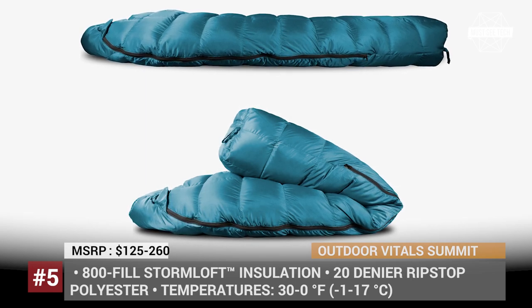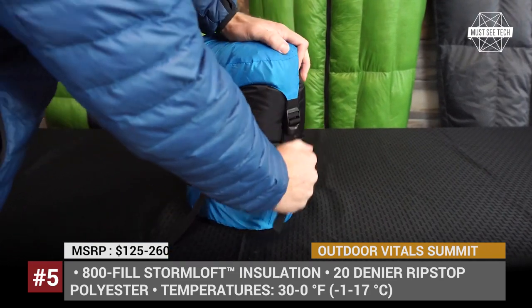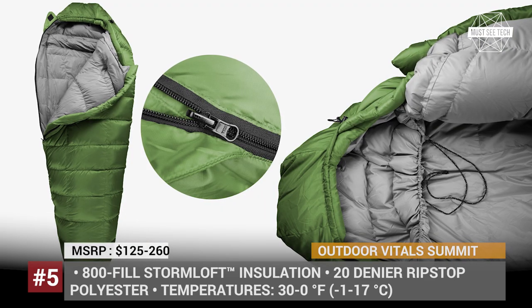If you are interested in buying any of these sleeping bags, make sure to follow the links in the description to manufacturers' websites and stores. By the way, now is a great time to leave a like. Let's keep rolling!